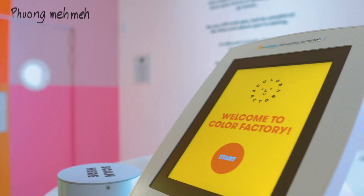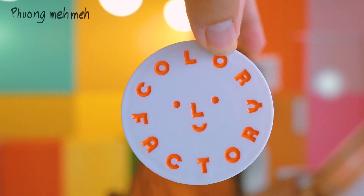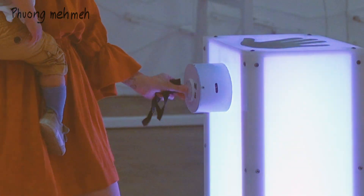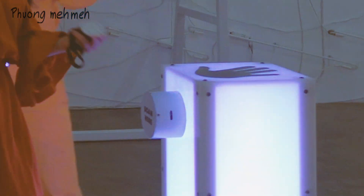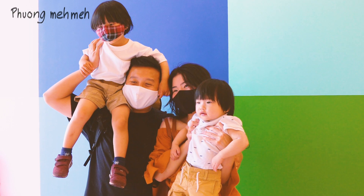Before we start, we were asked to check in. You need to type in your email and grab a photo token. The token is used to activate photo booths. I highly recommend you keep these tokens carefully — they can get lost easily, and you don't want to miss them because the photo booths are absolutely amazing.